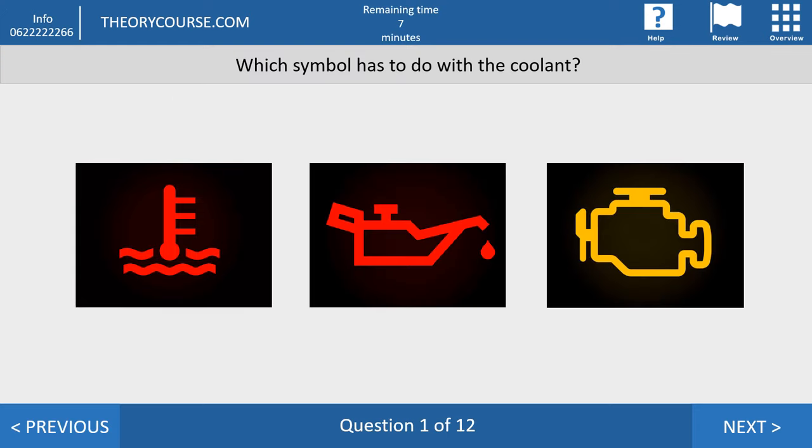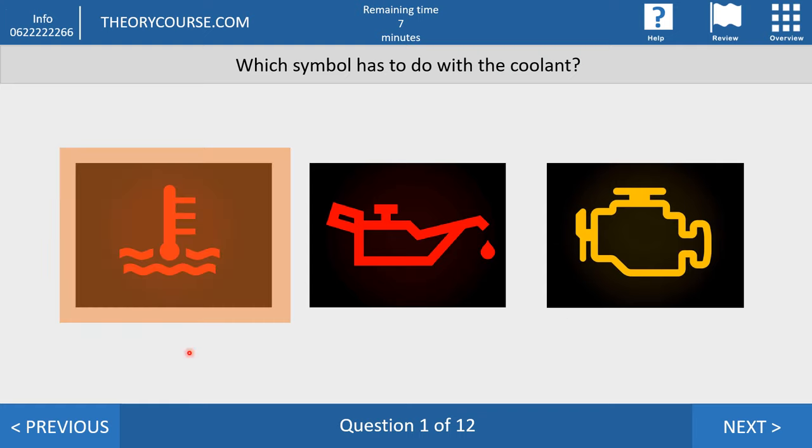Which symbol has to do with the coolant? At the CBR you push one of three images. The right image is the first one — this symbol looks like a thermometer and relates to the temperature of the coolant. The second symbol has to do with the oil, and the last symbol has to do with a problem with your engine.